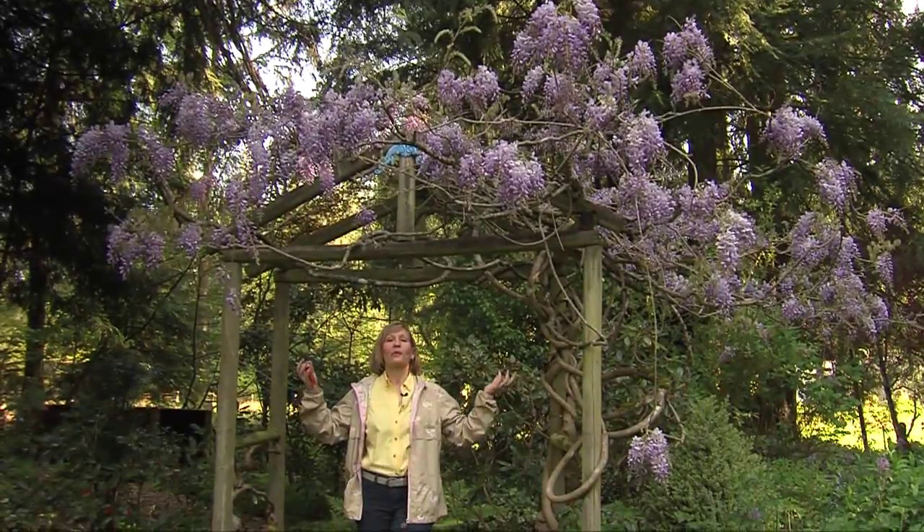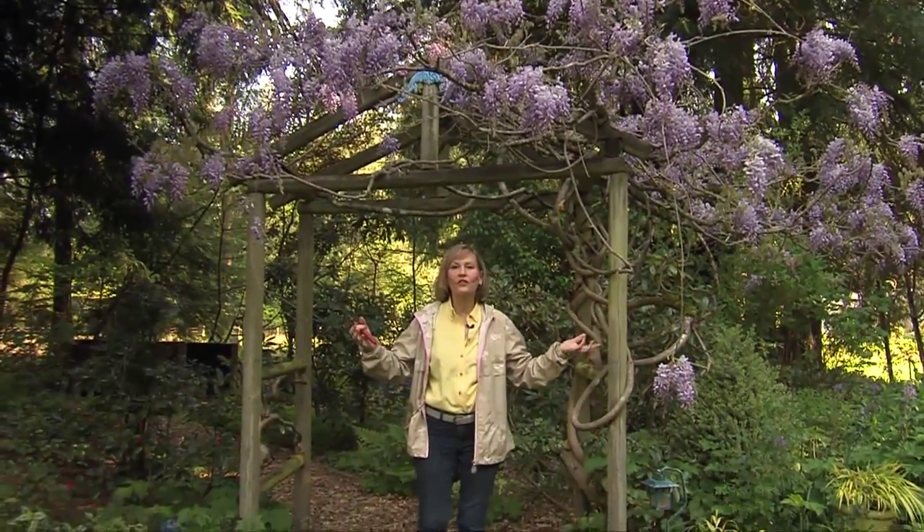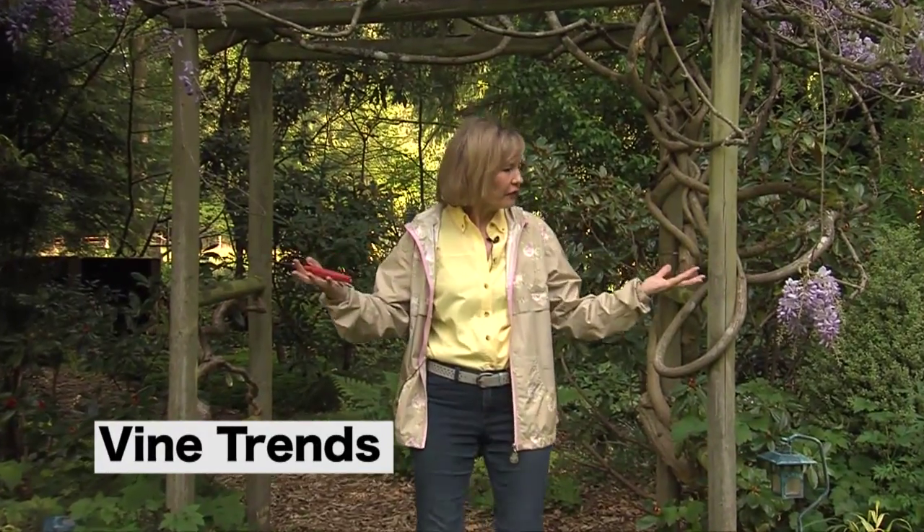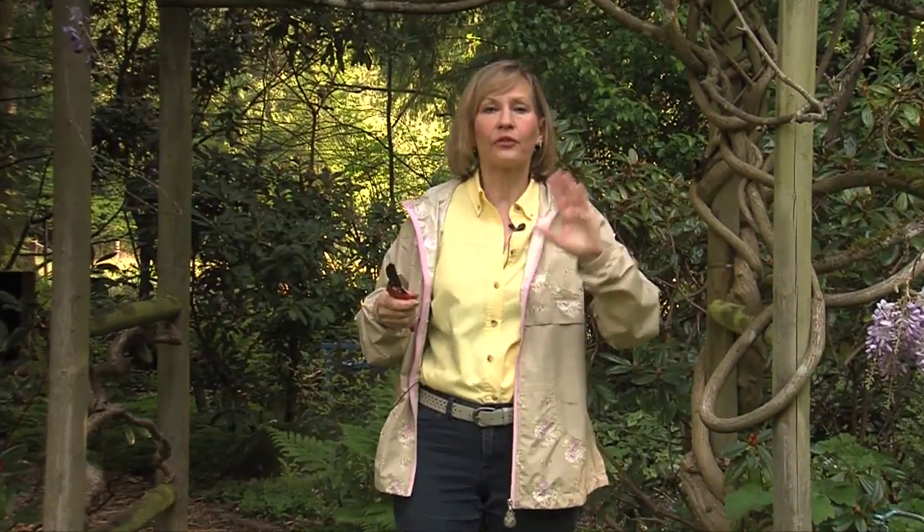Here I am with my wisteria vine. I love this vine because wisterias will bloom with very little water and very little fertilizer, but they do need sun. The fragrance is intoxicating, and a lot of people ask about when to prune wisteria — pruning after blooming. But I want to introduce you to another vine.